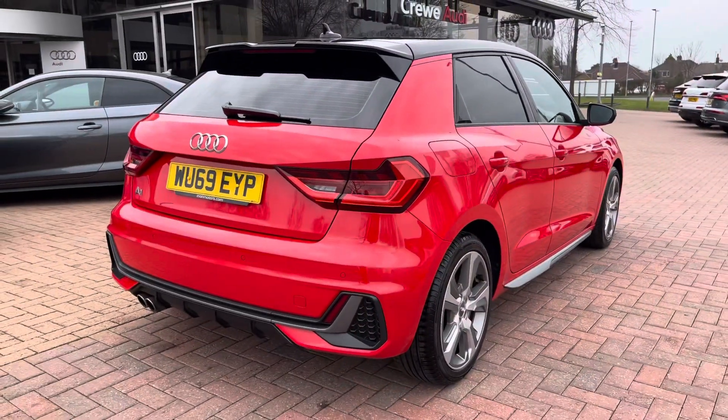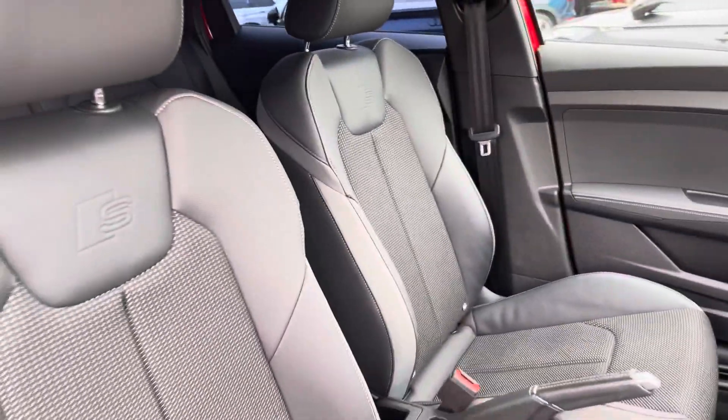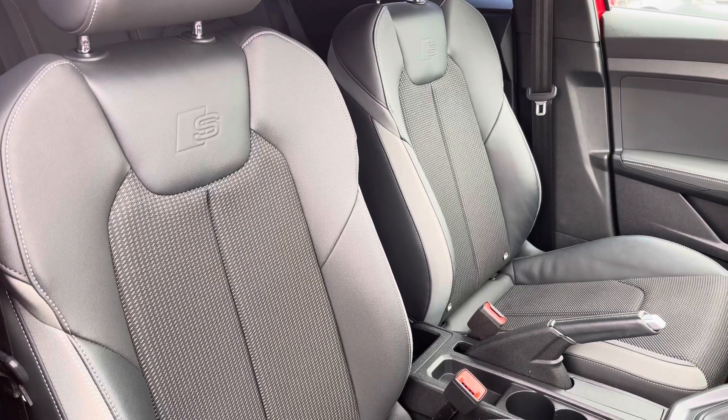As we make our way into the front of the vehicle, we have the three-spoke leather steering wheel, the black trim dash which really does add a nice elegant finish to the car, as well as the front two sports seats with the S-line embossed logo in them, which are incredibly comfortable.